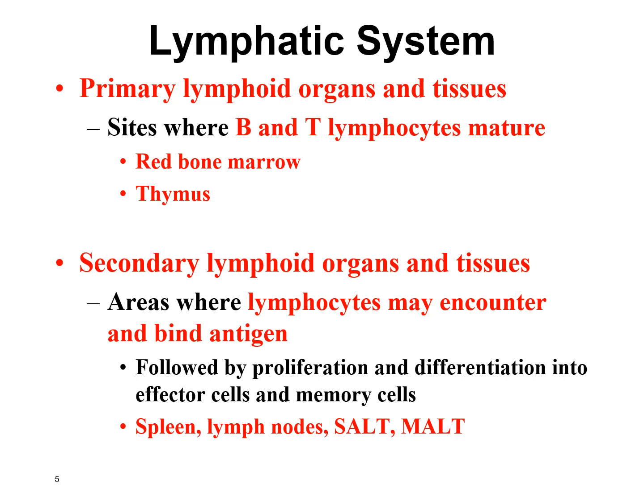The lymphatic system consists of primary and secondary lymphoid organs and tissues. The primary lymphoid organs include the red bone marrow and the thymus. The red bone marrow is important because that's where all white blood cells are made and where B lymphocytes mature. T lymphocytes mature in the thymus — that's why they have a 'T' for thymus, and B lymphocytes have a 'B' for bone marrow.